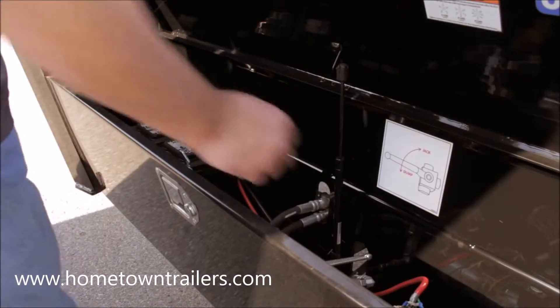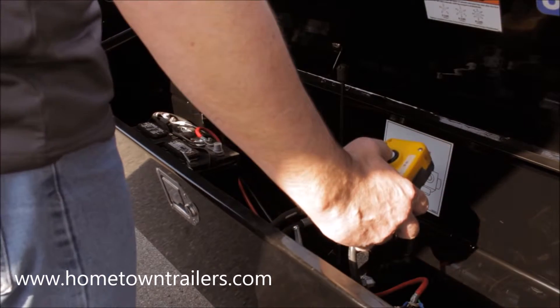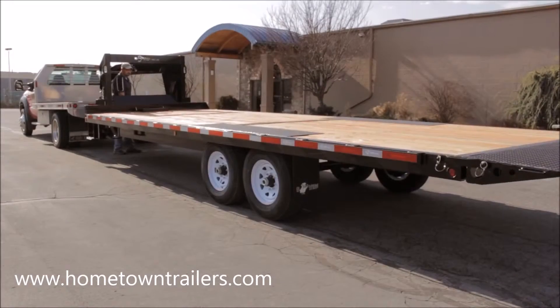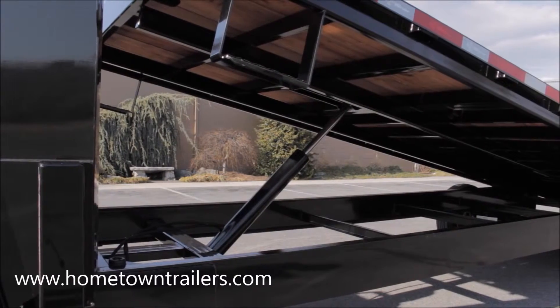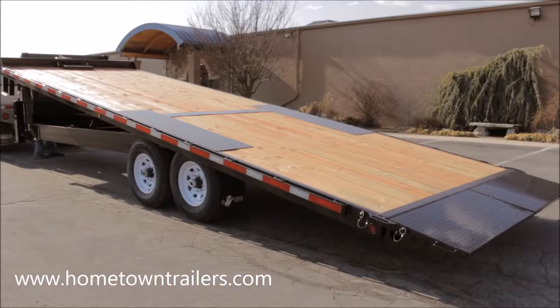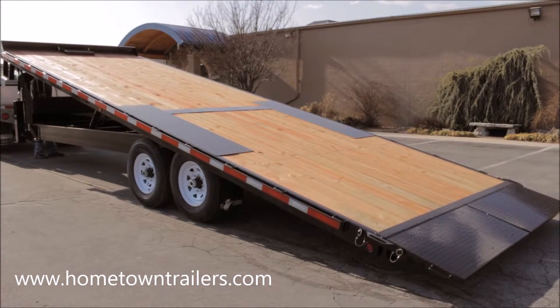Power up and power down hydraulics with a 25 foot corded remote and a 12 volt deep cycle battery are standard. We manufacture our own heavy duty 4-inch hydraulic cylinder which powers the entire 102-inch wide deck to a comfortable 16 degree load angle for loading just about any equipment.